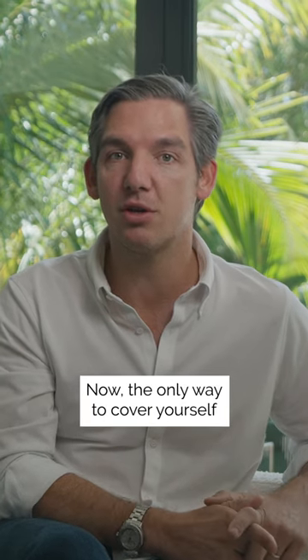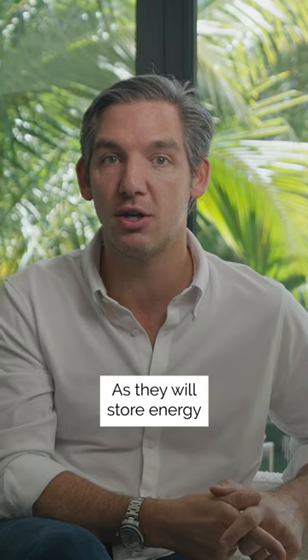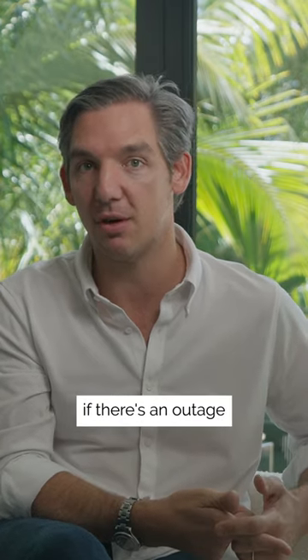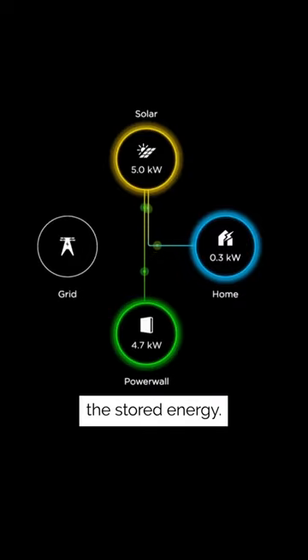Now the only way to cover yourself in case of an outage is by installing backup batteries, as they will store energy to keep your house running if there's an outage and will keep being replenished by your solar panels as you use the stored energy.